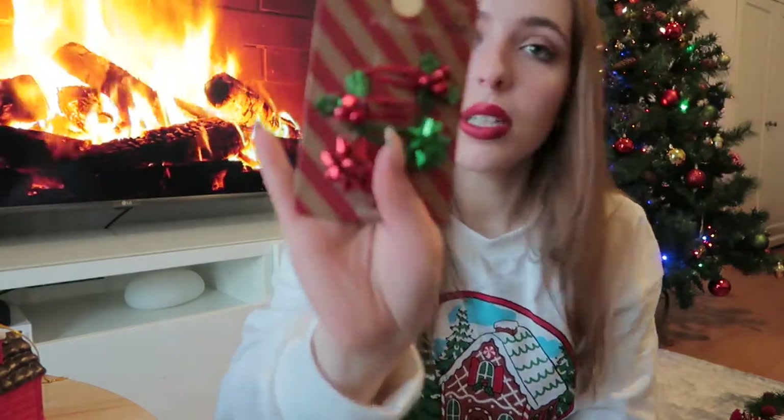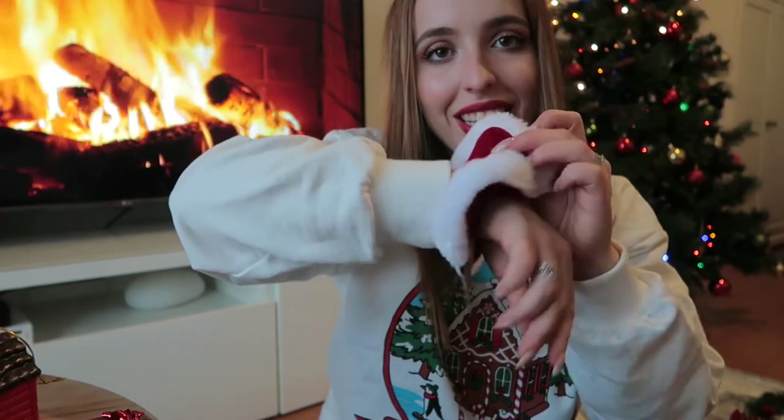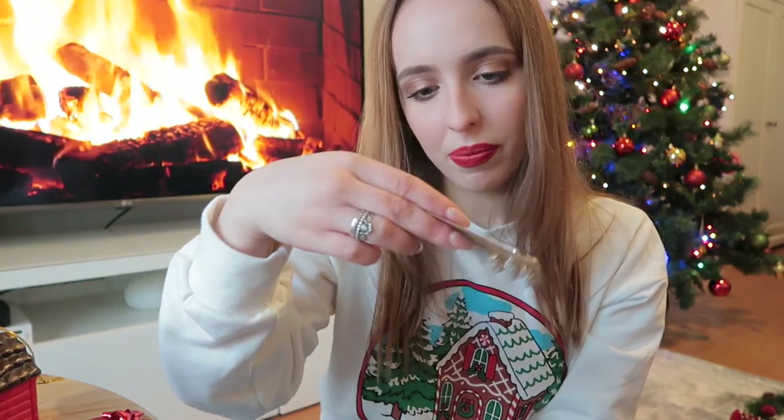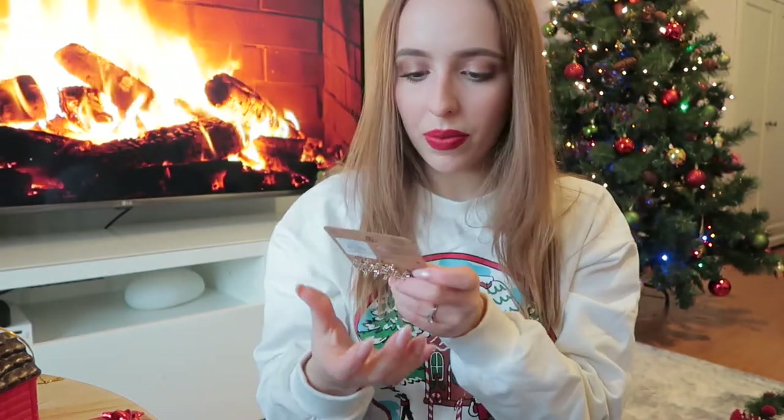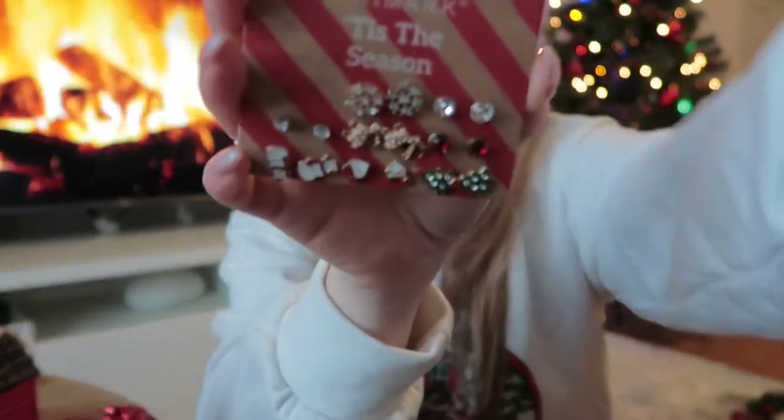Moving on, I got a few accessories. I got this from Primark — four hair clips, and then this hair tie, so pretty. I also got these earrings — a nine-pack from Primark, it was four euros. I'm actually already using some of them.